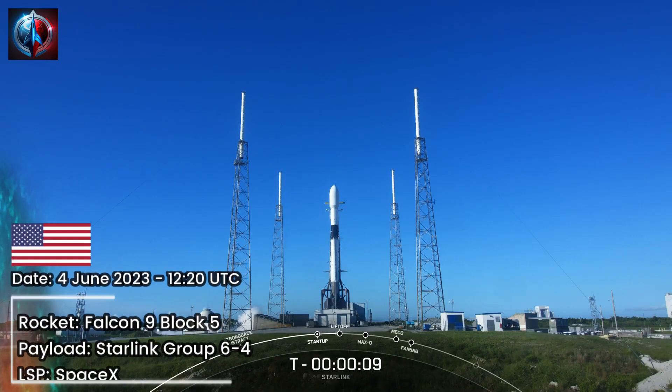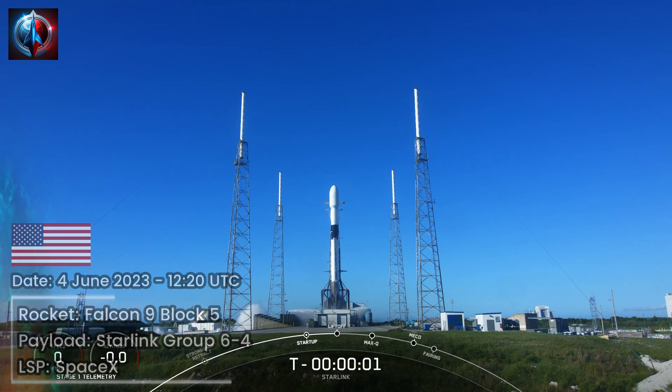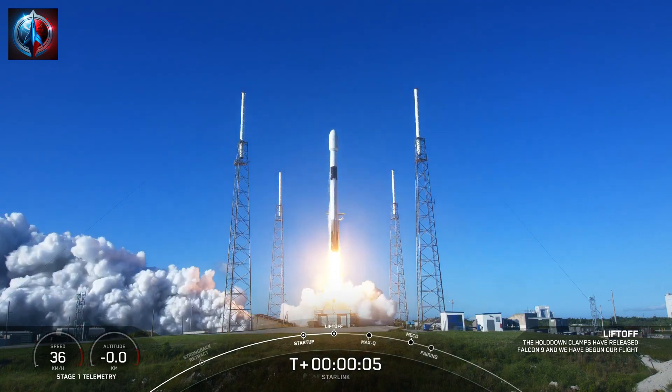T-minus 10, 9, 8, 7, 6, 5, 4, 3, 2, 1, ignition, engines full power, and liftoff of Starlink 6-4. Go Starlink, go Falcon.